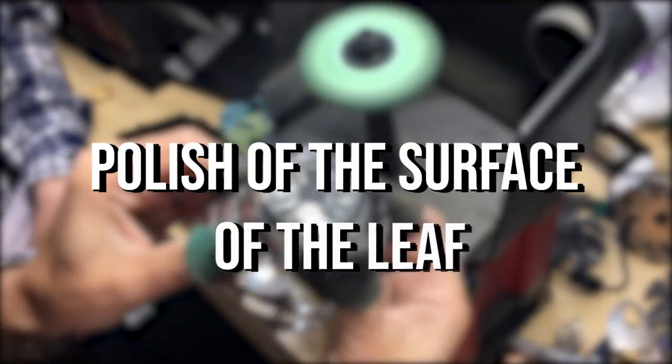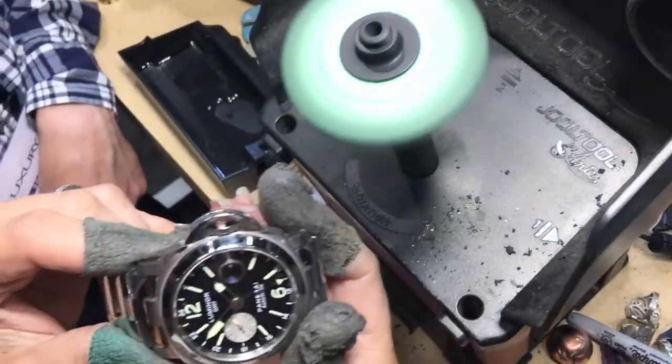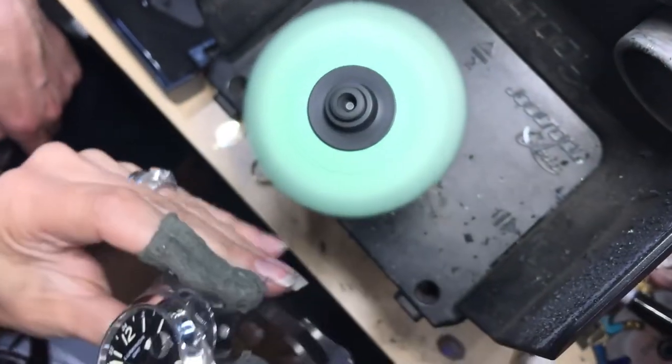Polish of the Surface of the Leaf. This operation uses a hard metal grinding wheel coated with abrasive paste. The steel surface to be polished is very compact, and the pinion needs to be driven into a temporary wheel top for support.